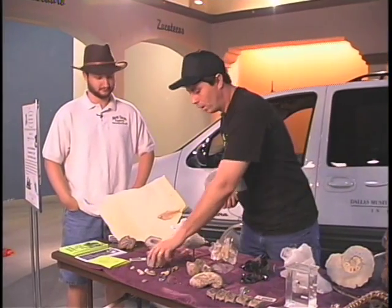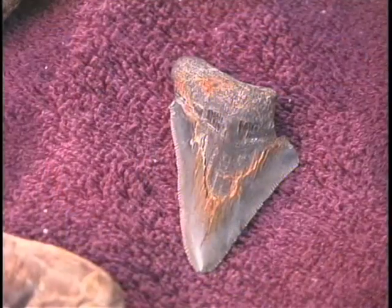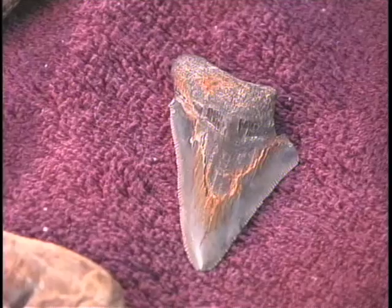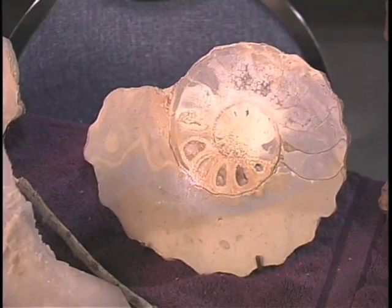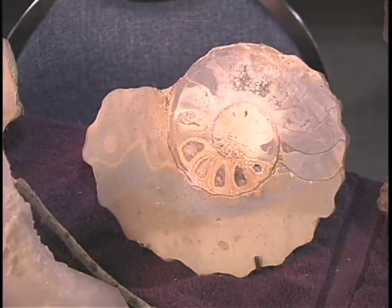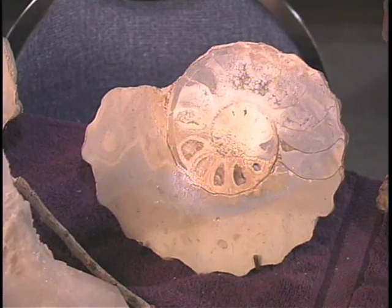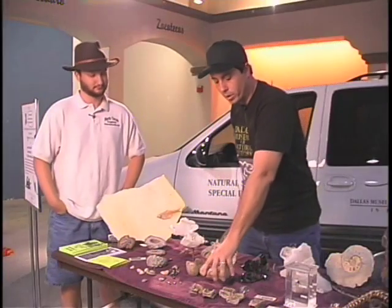We've got shark's teeth from the Dallas area — some of these are 90 million years old, out of the Eagle Ford Shale, down off the Northwest Highway. We have ammonites from the Sulphur River; that was a seashell at one time that had a squid that lived in it. There were lots of those in the oceans that covered this part of Texas, 90 million years ago.